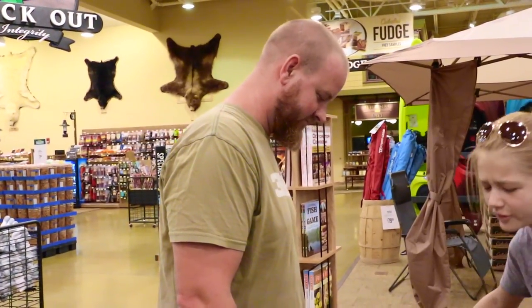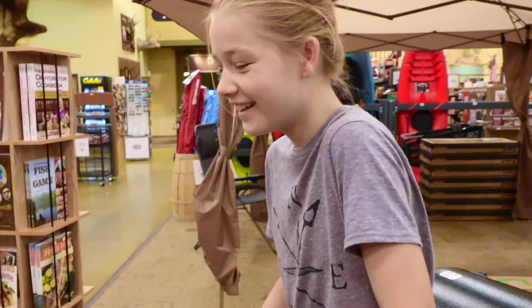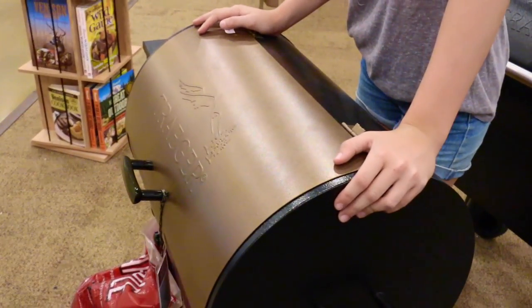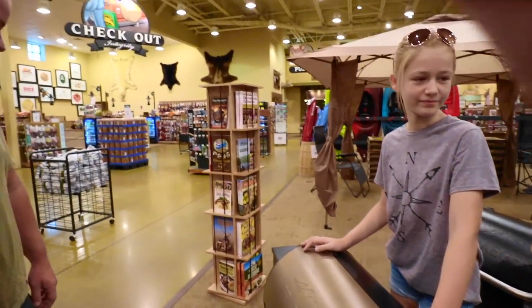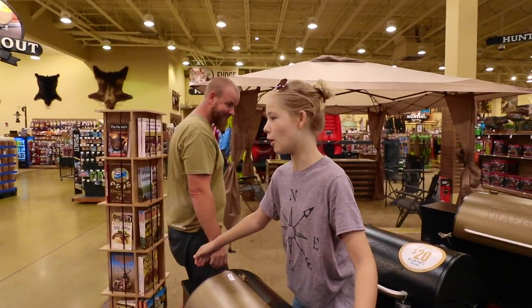That is not going in our RV. We can't put this in the RV unless you want to strap it to the top. He wanted to get another one, but he picked it up and was like — nope.